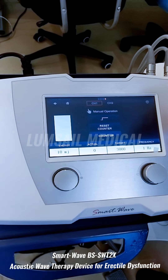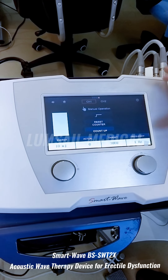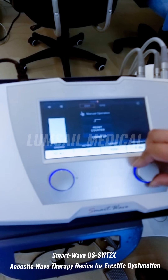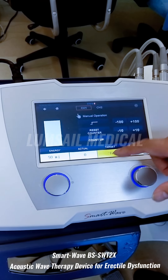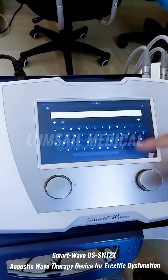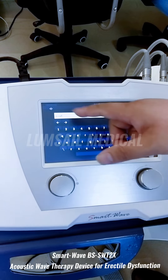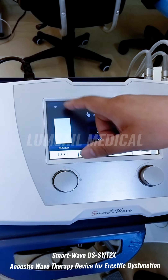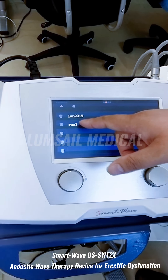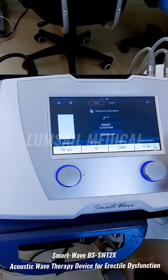Doctors can also save customized settings for specific customers or patients. For example, after adjusting the energy, frequency, and target shot counter on the treatment page, you can save it as a custom setting with the customer's name. Next time the customer visits, you can recall the settings from the menu, click it, and the saved settings will be restored.